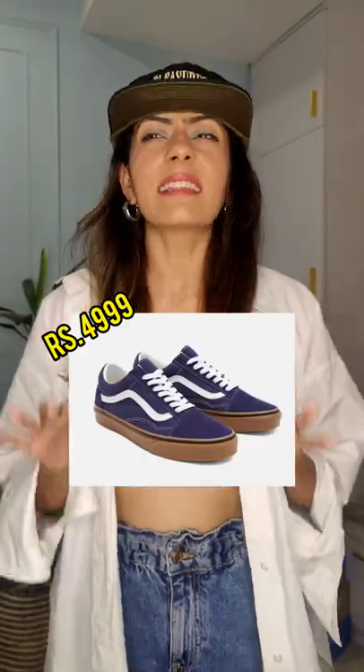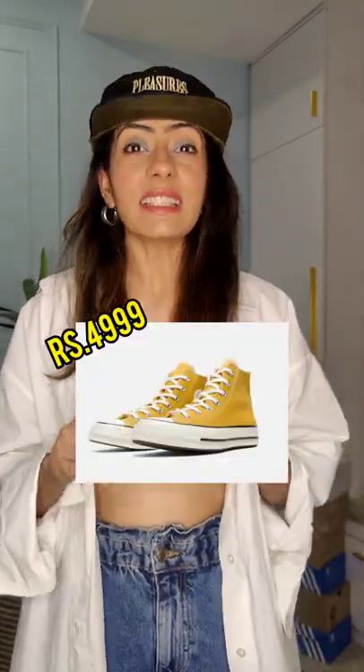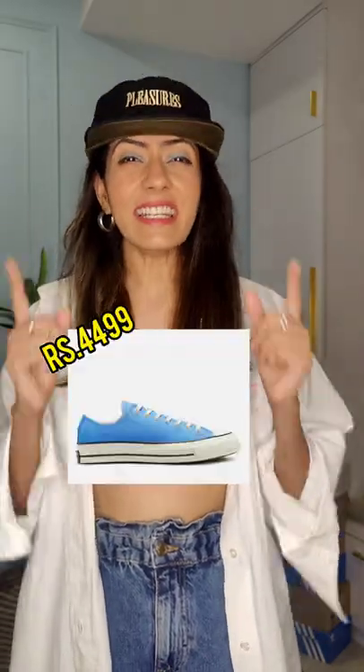Vans Old Skool — it's an iconic classic shoe that you should invest in. Converse Chuck Taylor is another timeless iconic silhouette. It's a great option to provide versatility in your collection.